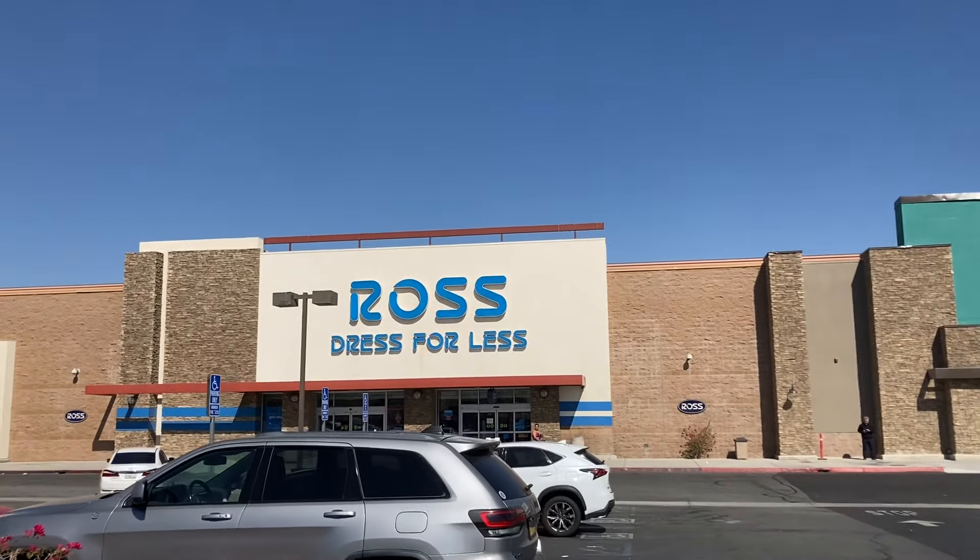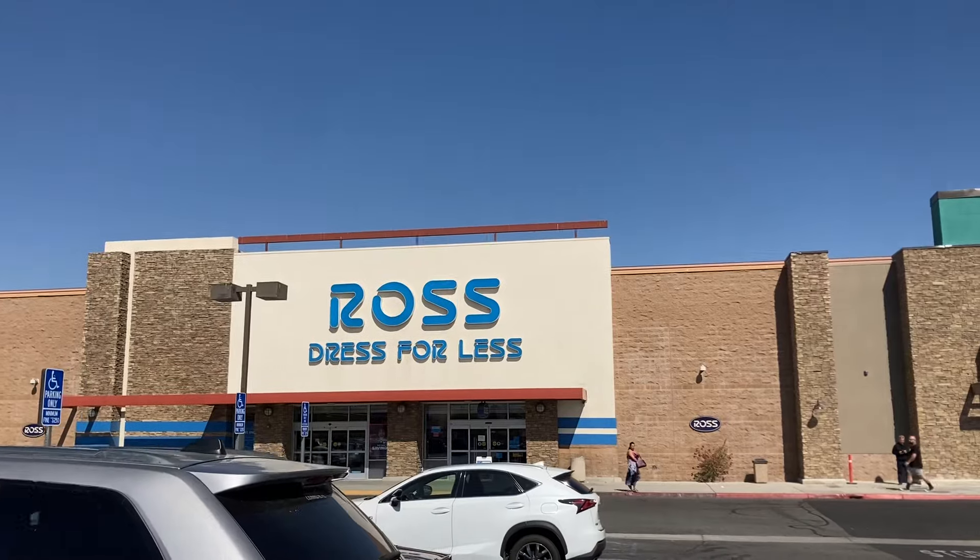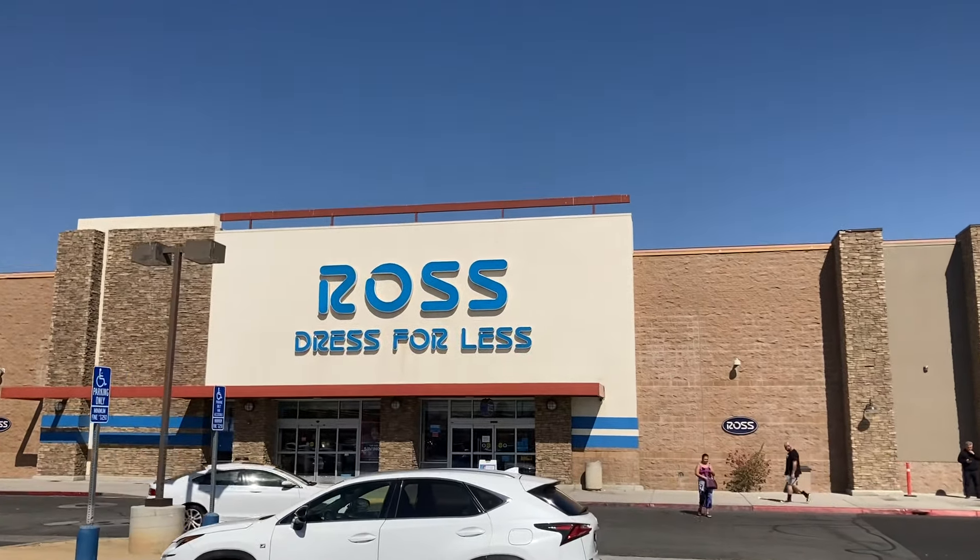Let's go into Ross to see what they have. You guys know we're going straight to the handbag section. Let's see if I can find some nice looking handbags today. All right, let's go inside.